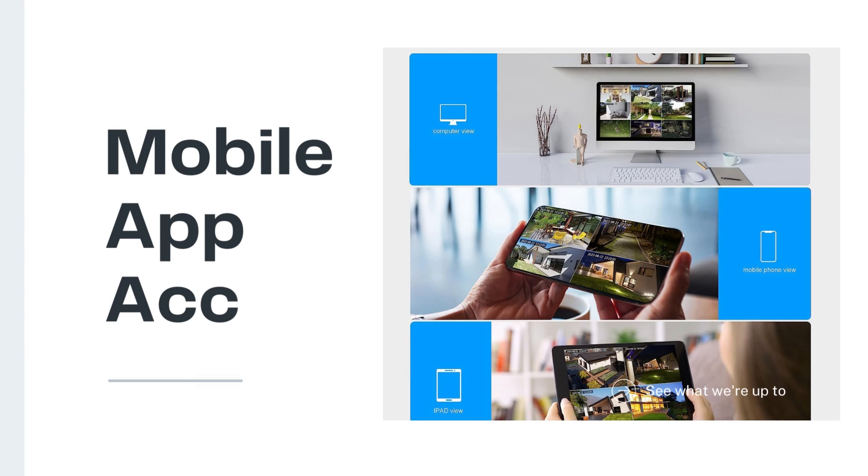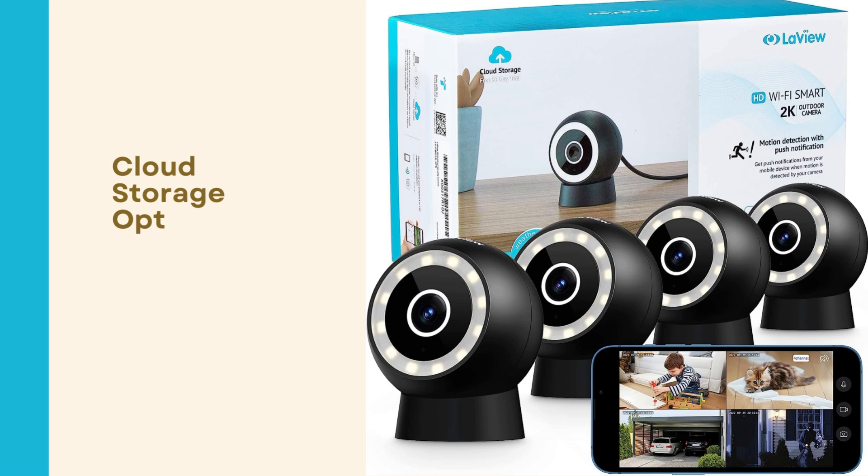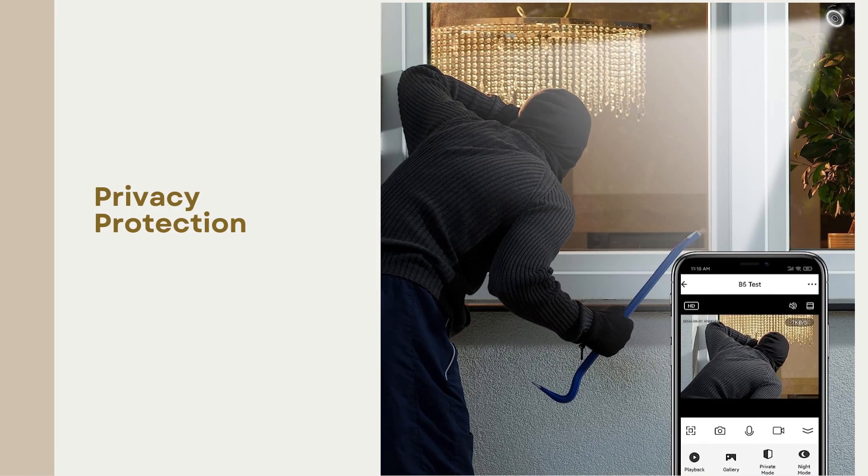Smartphone app control: manage the camera's settings and view the live feed from anywhere using the Casa Smart app. Cloud storage: securely store recorded footage in the cloud for easy access and peace of mind. Privacy zone masking: protect sensitive areas by customizing privacy zones in the camera's field of view.